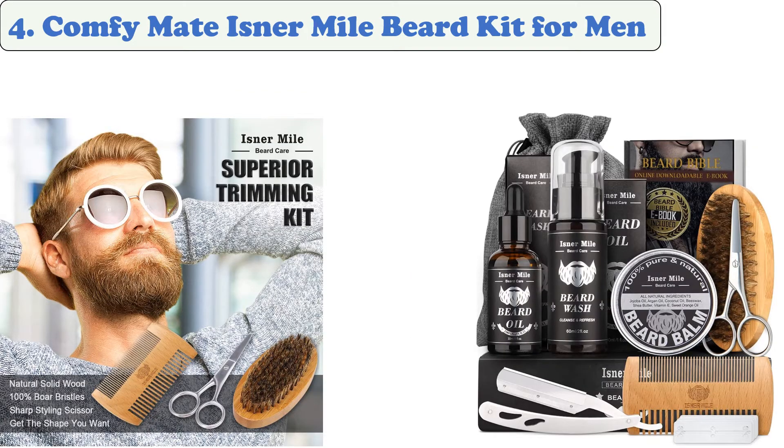At number 4: Comfy Mate Isner Mile Beard Kit for Men. The best beard care kit is the one that will keep your beard and hair nourished and hydrated all day long. This kit comes in two different types, namely the oil and the balm. The beard kit is a gift that will make a beard man look good on any special occasion.